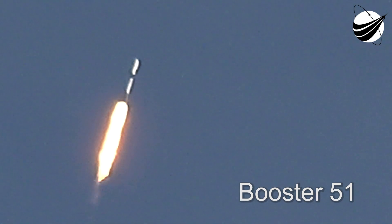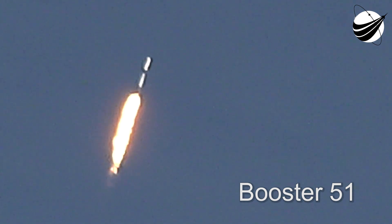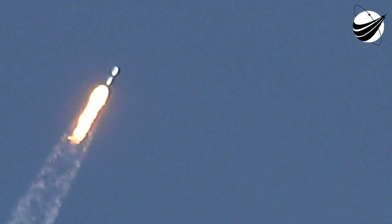Max Q. And there's that callout that we've passed through Max Q. Now in about a minute, we'll have three events happening: main engine cutoff, or what we call MECO, stage separation, and SES-1, which is second engine start one.